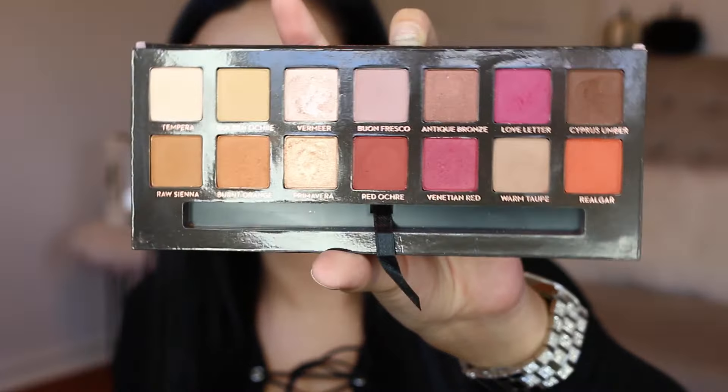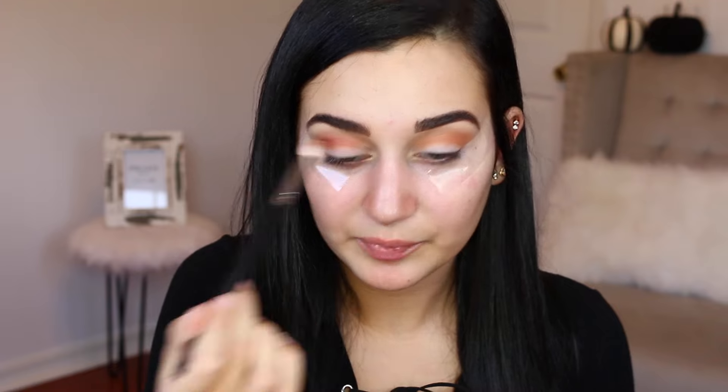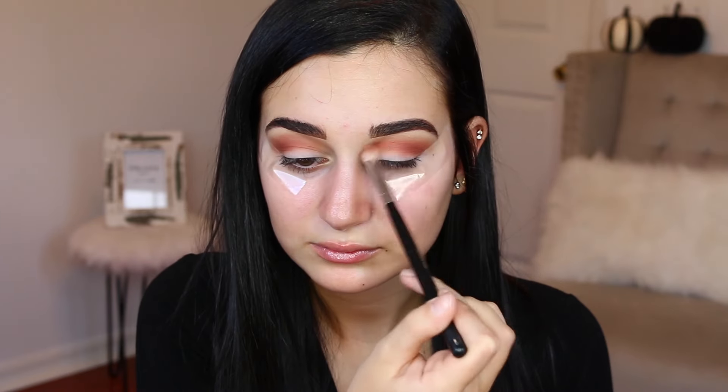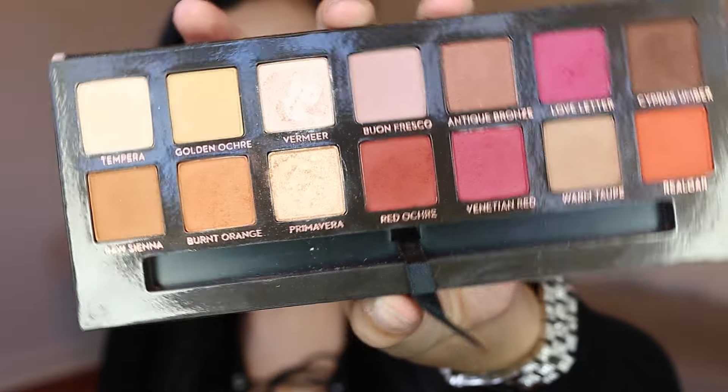Now I'm going to go in with the shade Red Ochre and put that on top of where I put Burnt Orange. I'm going to spray this flat shader brush with my Mario Badescu rose water spray and then use the shade Primavera, putting that all over my lid.